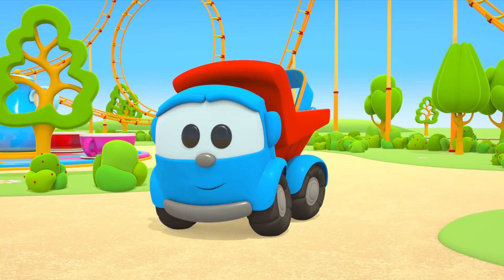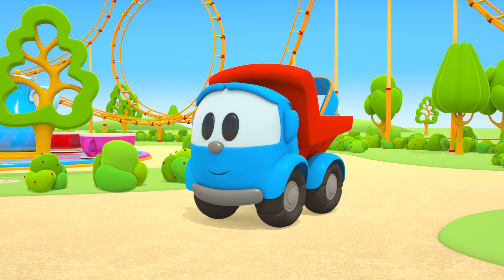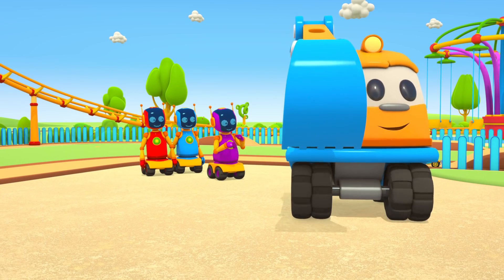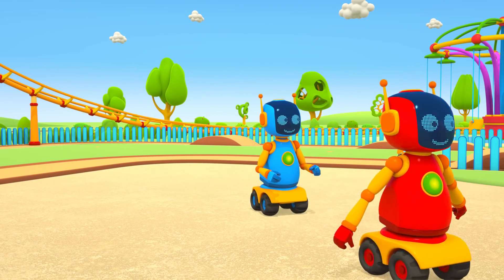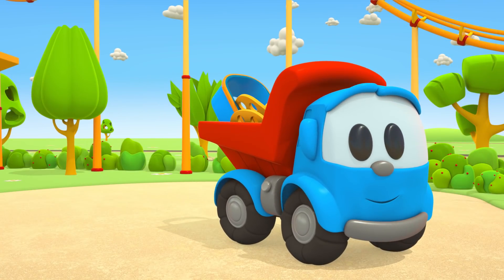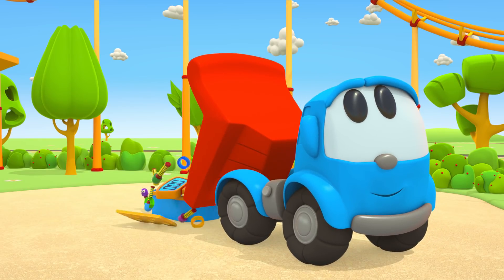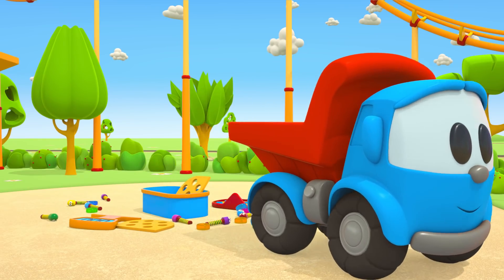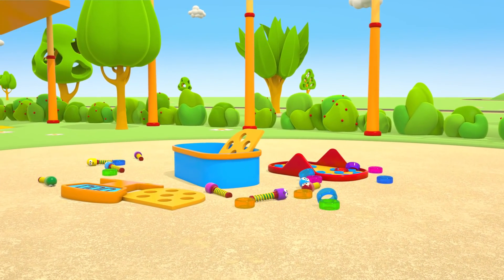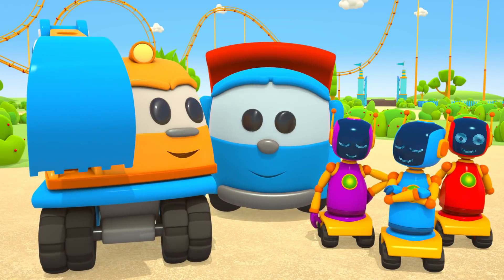Hi, Leo. What did you bring us? Let's go and see. So many parts. Leo, will we build a new toy?